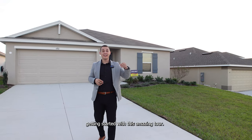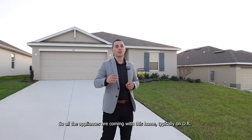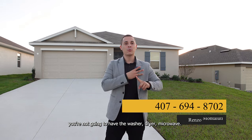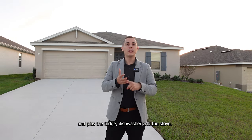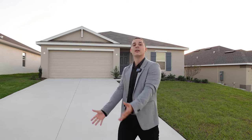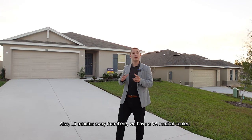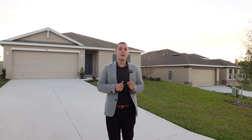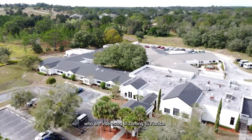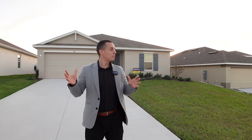Here we are at the front of the property starting this amazing tour. Before we step inside, a few details: all the appliances are coming with this home. Typically on DR Horton Express homes you don't get the washer, dryer, or microwave, but those are all coming with the home, plus the fridge, dishwasher, and stove. You can walk in and practically just start living right away. Also, 15 minutes away there's a VA medical center — something super cool for any veterans interested in coming to Florida.